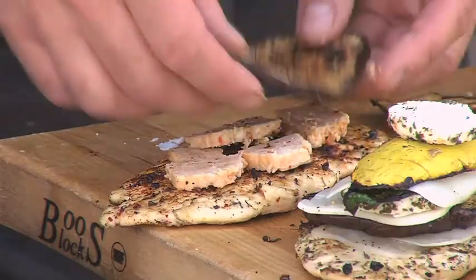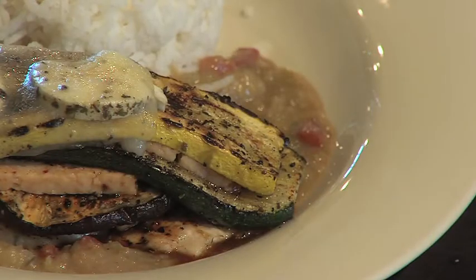Hi, this is Jeff Mick from Tony's Market. We've got local produce coming in like crazy right now. Today we're going to take some eggplant and chicken and make a variation on eggplant parmesan out on the grill.